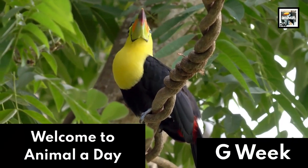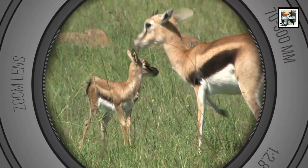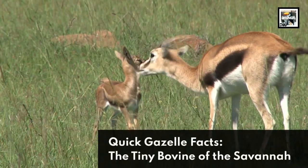Welcome to Animal Day, G-Week. 10 Gazelle Facts: the Tiny Bovine of the Savannah.